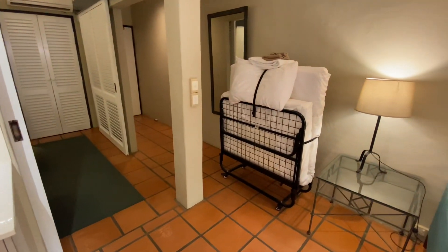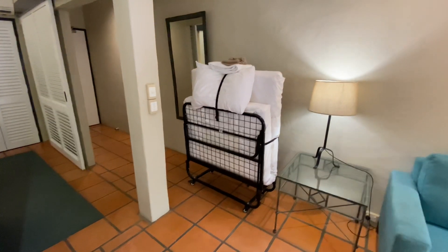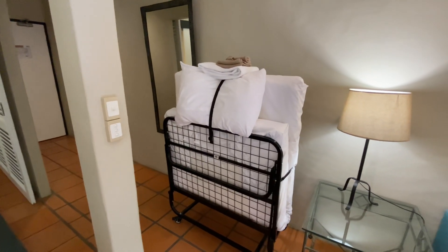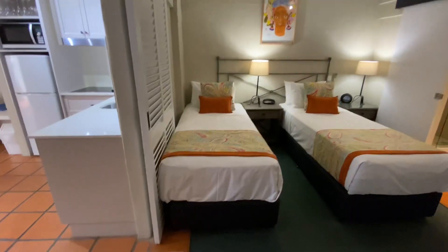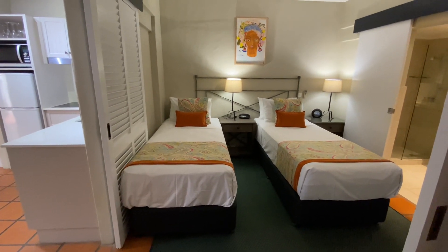This one is set up for some guests at the moment — they've asked for a slide-out folding bed, which is not included as a rule, so that's from on-site stock rather than belonging to the property. Similarly, these guests asked for the beds to be separated into two singles; otherwise they'd be zipped together as a double bed.